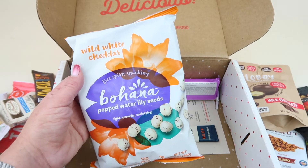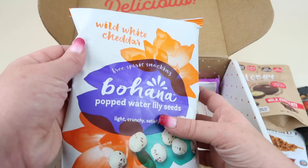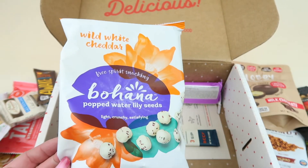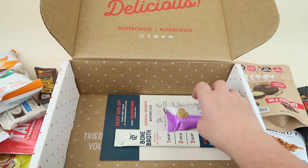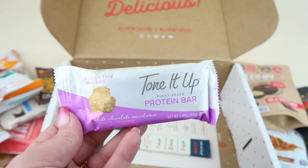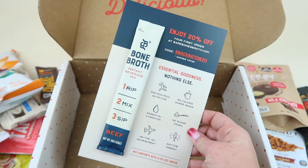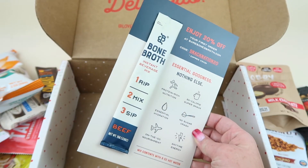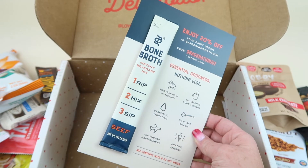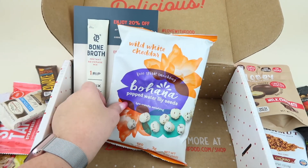We have Popped Water Lily Seeds in Wild White Cheddar from Hannah — I've never had these before. I'm guessing they taste sort of like a popcorn-type treat. Check out the written review for my thoughts on those. We also have a Tone It Up Protein Bar in white chocolate macadamia — sounds good, gluten-free and non-GMO. My husband will eat this one. Finally, there's a small sample of bone broth instant beverage mix in beef — protein-rich, 50 calories, no sugar crash, and marketed as on-the-go nourishment.